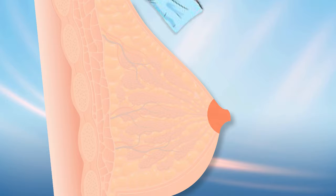Aiming your baby's chin at the plug will focus his or her suck on the duct that is affected. Use a warm compress on the sore area and gently massage the area, starting behind that sore spot. Move your fingers in a circular motion and massage toward the nipple.